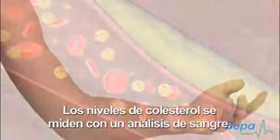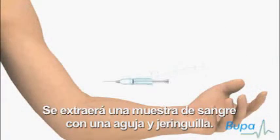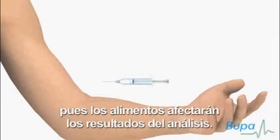Cholesterol levels are measured by a blood test. The blood will be taken with a needle and syringe. You'll be asked not to eat for 12 hours before the test because having food will affect the test results.